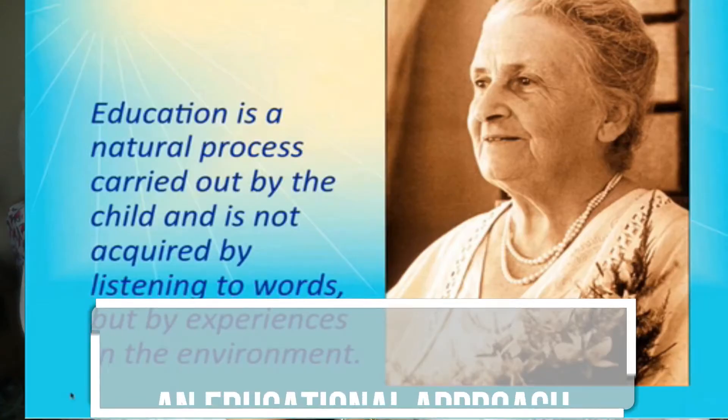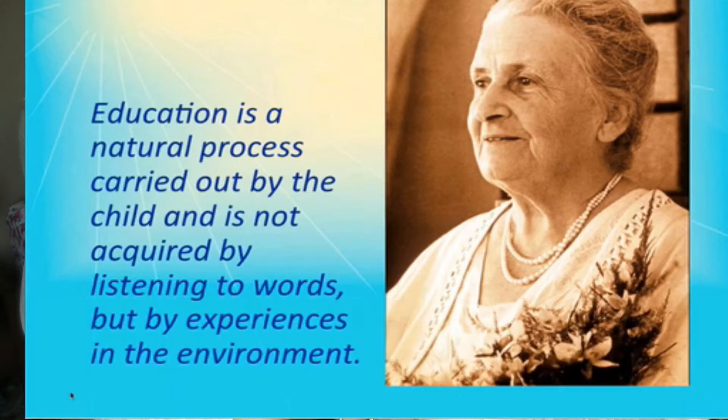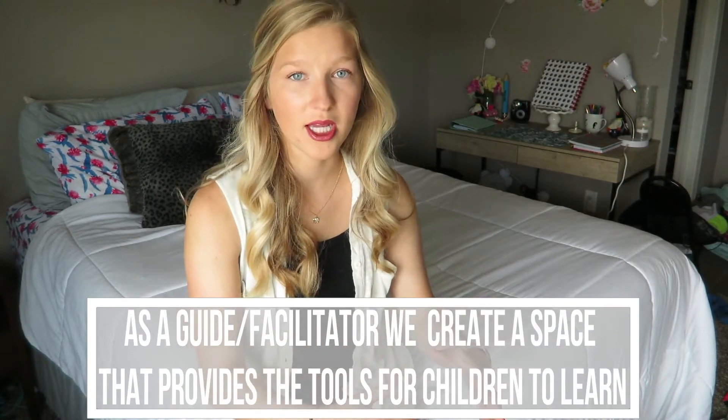The Montessori method is an educational approach that was created by Dr. Maria Montessori. She found that kids learn best by being guided — kids have a need and a curious sense to learn and they want to do things on their own. We just need to be a guide or facilitator for them. We can model something and then the kids can go in and do it themselves. It's a big approach on being independent.